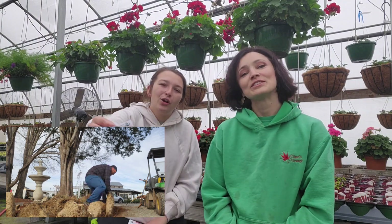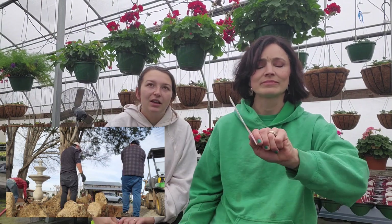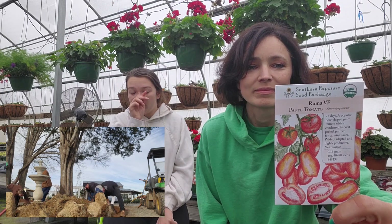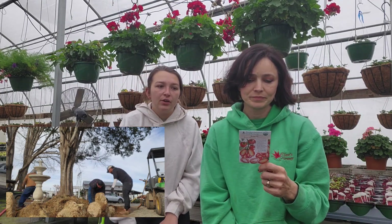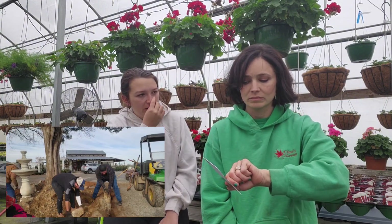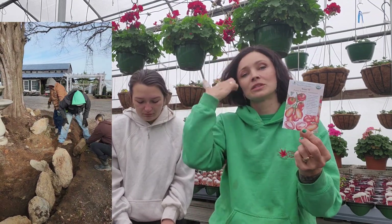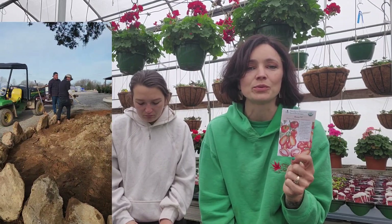Then we just have regular old Roma tomato. This is a staple in most kitchens for paste, tomato sauces, and Italian food. It's very fleshy — not a lot of juice. It's mostly fleshy. I've grown this for the last two years and I've actually committed a whole garden bed to this variety.